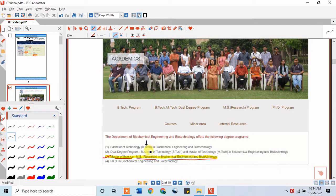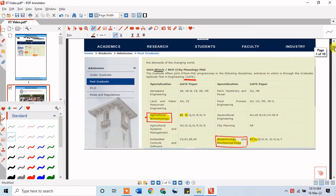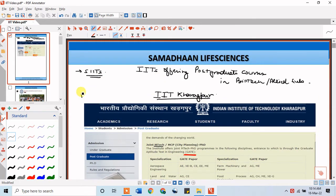IIT Delhi also offers BTech courses and dual degree programs (BTech plus MTech), but those are not suitable if you are already in BTech. You can directly apply for MS by Research. Apart from that, there is also a PhD program, so if you like the environment there you can pursue a PhD from IIT Delhi as well.